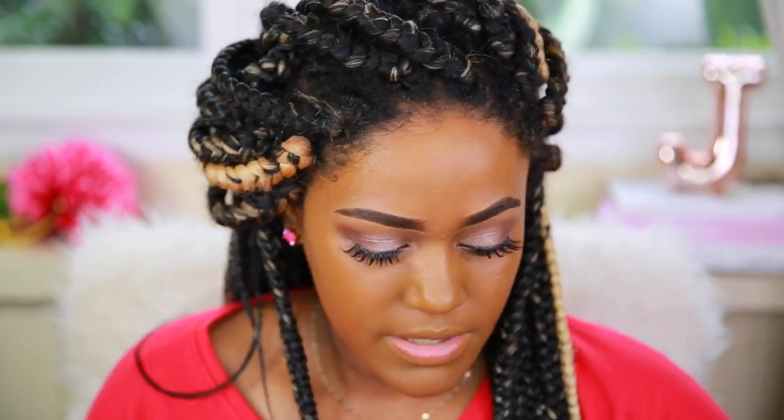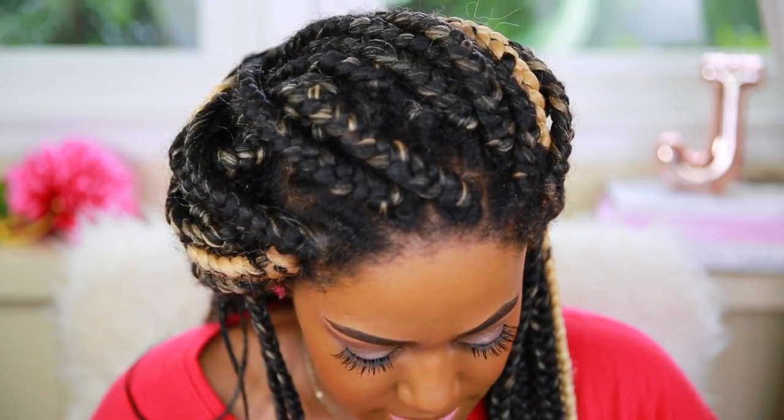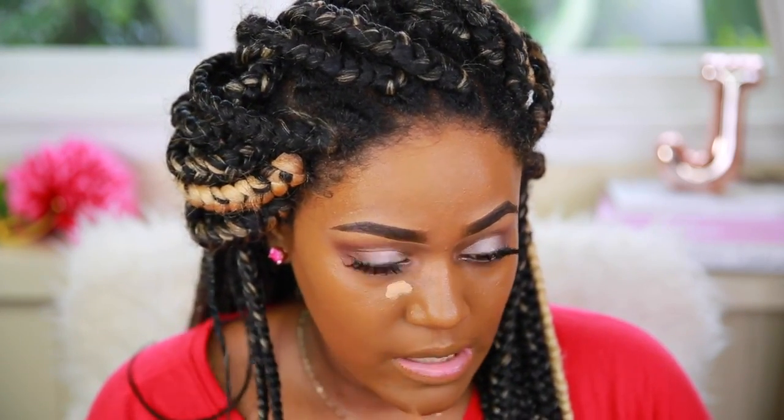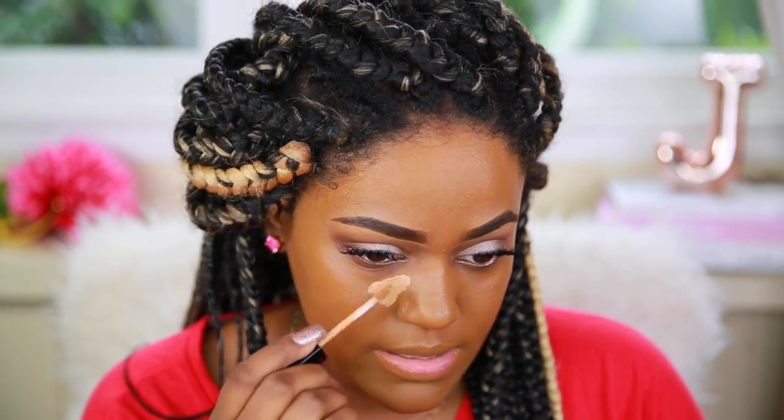For concealer, I have so many — I think I'm going to use this one from Wet n Wild. This is the Wet n Wild concealer that everybody has been talking about lately. Mine is in the shade medium deep tan.